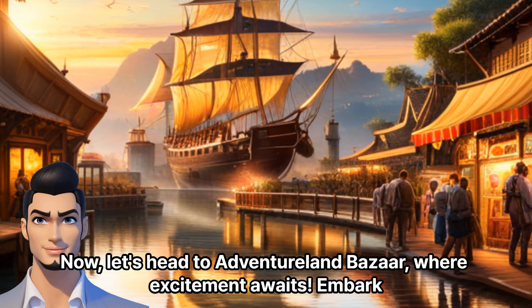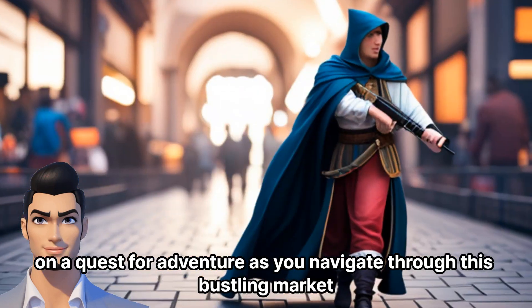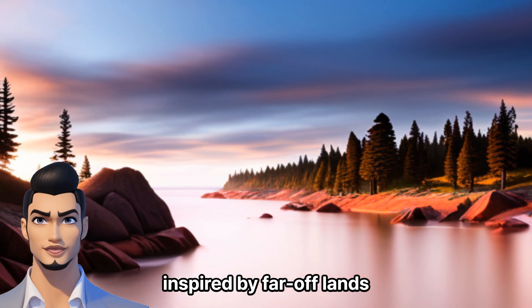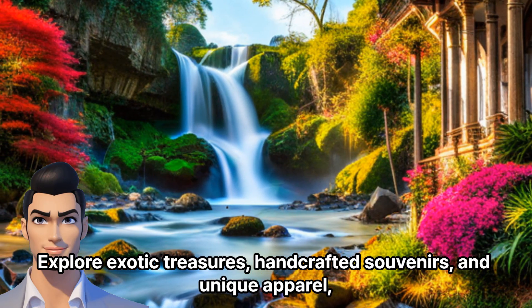Now, let's head to Adventureland Bazaar, where excitement awaits. Embark on a quest for adventure as you navigate through this bustling market inspired by far-off lands. Explore exotic treasures, handcrafted souvenirs,